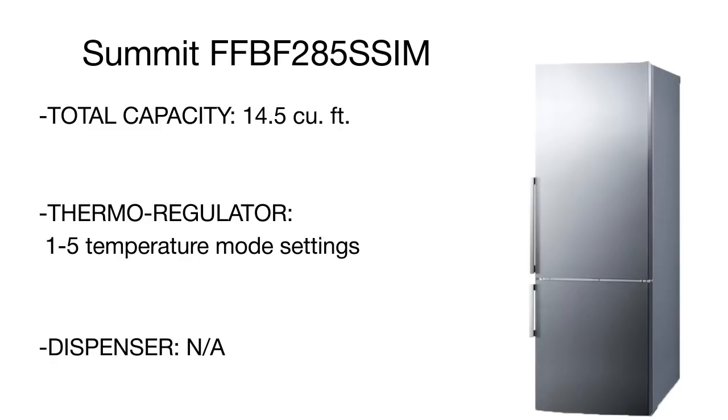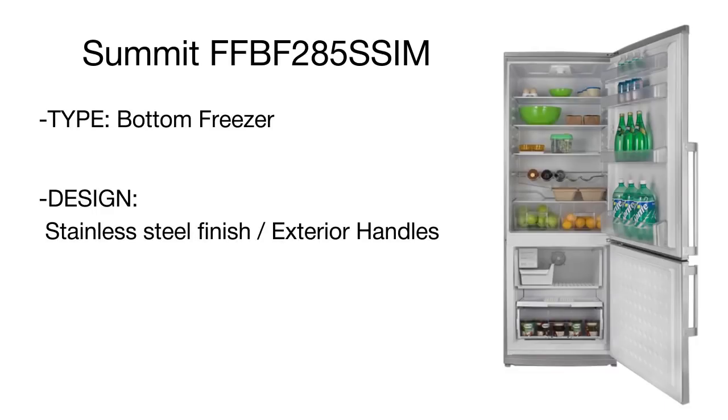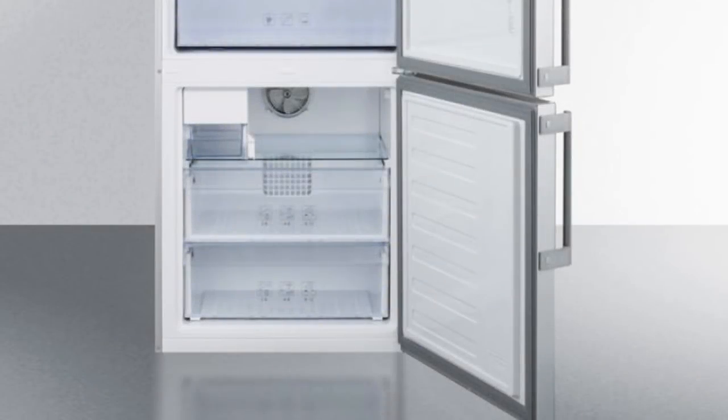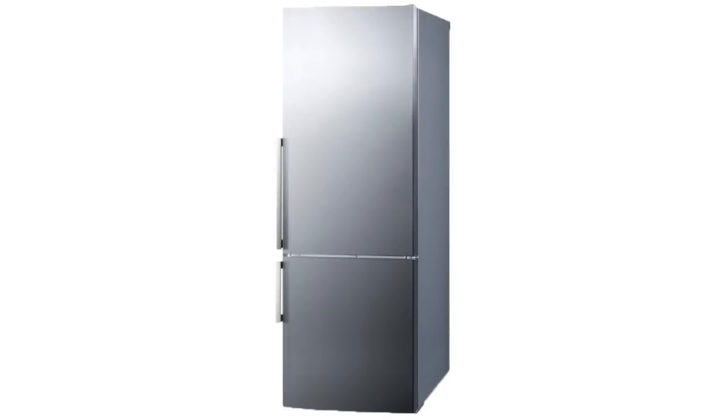A bottom freezer design is great to keep commonly used contents at eye level and within easy reach. The fridge section is equipped with easy-to-clean glass shelves, door shelves, a removable rack for bottles, two crispers for fruits and veggies, and a fan for even cool air distribution. The fridge features three slide-out trays for frozen foods and an ice maker. Made of stainless steel and fitted with a no-frost cooling system, the Summit refrigerator will blend with any interior and serve you for years to come.